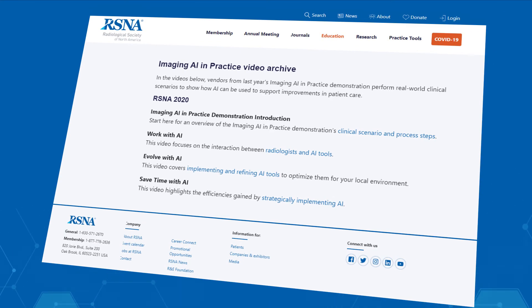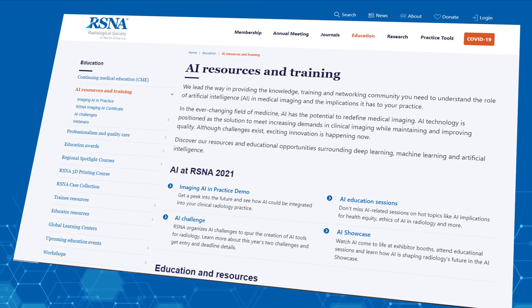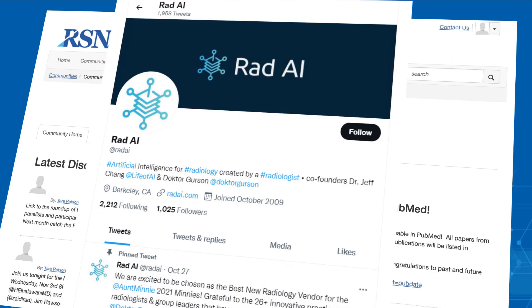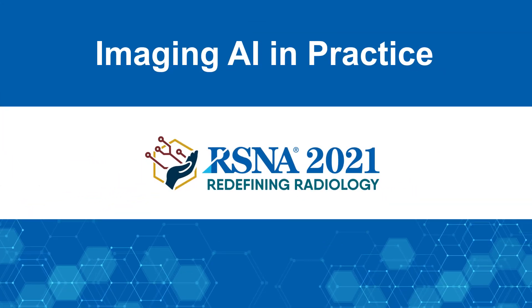If you haven't already, we encourage you to also explore last year's videos. We invite you to take advantage of the growing set of AI-related educational opportunities offered by RSNA. Join the RSNA AI community to continue the conversation after today's demonstration. Thank you for your time and interest. Welcome to Imaging AI in Practice.